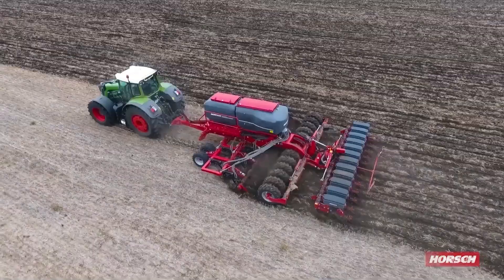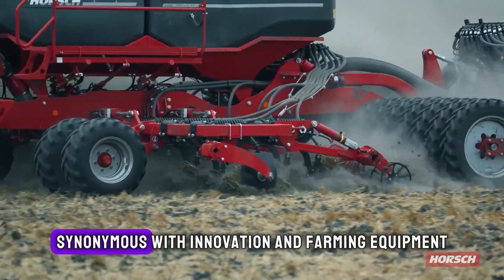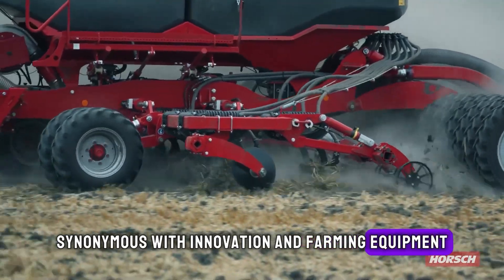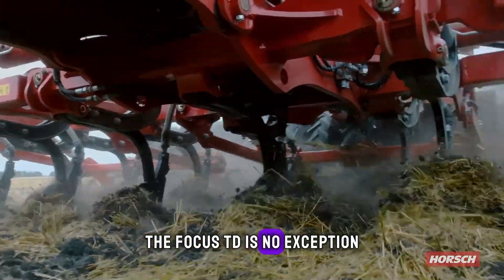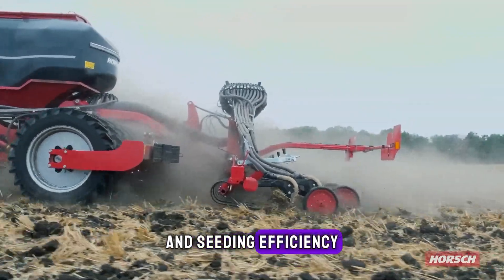Next, let's talk about the Horsch Focus TD. Hailing from Germany, Horsch is a name synonymous with innovation in farming equipment. The Focus TD is no exception, designed to enhance soil cultivation and seeding efficiency.